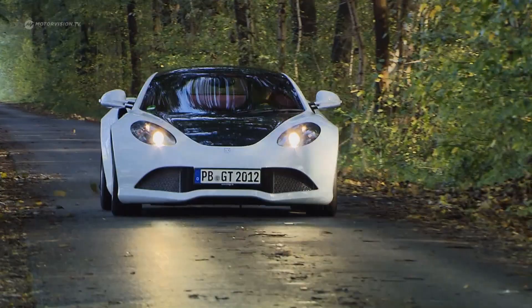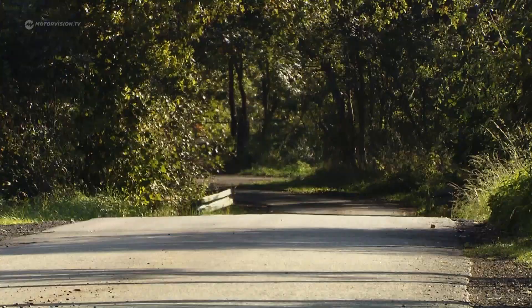Artega. This name causes a short-term sensation in the German car landscape because this mid-engine sports car is a looker.